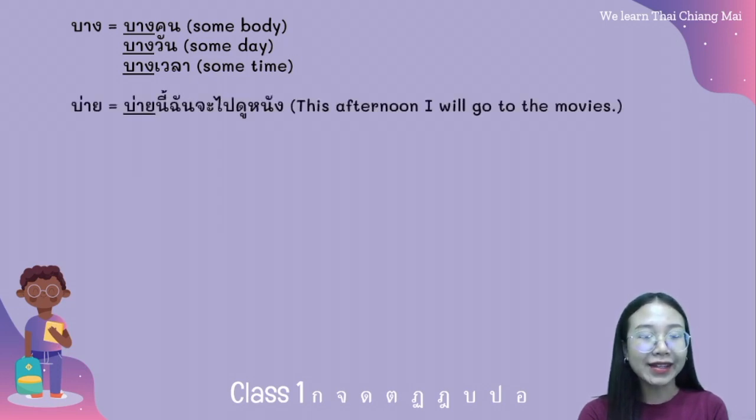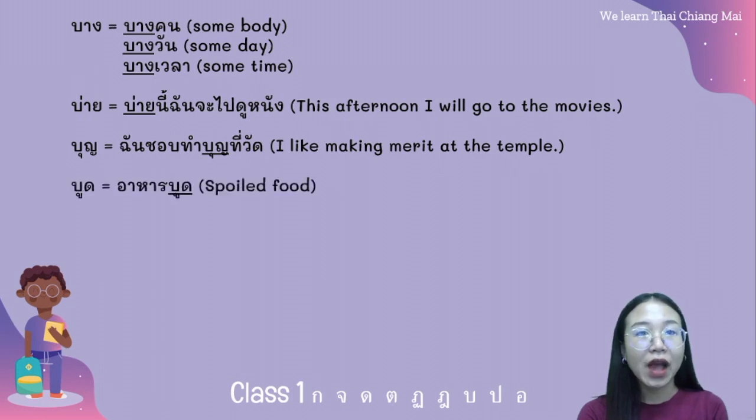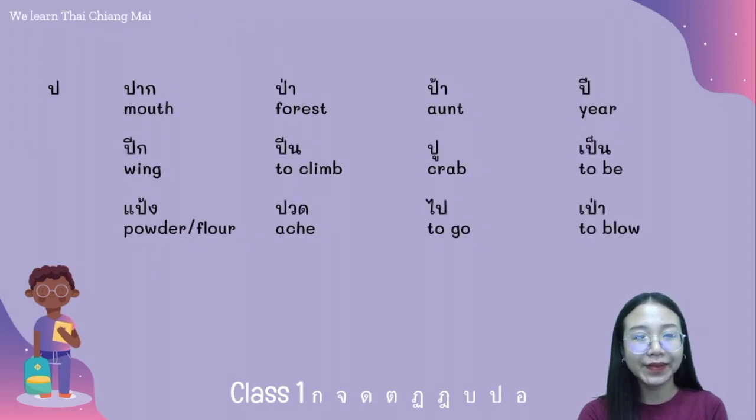And the next word, บ่าย — for example: บ่ายนี้ฉันจะไปดูหนัง. บุ้น — for example: ฉันชอบทำบุญที่วัด. บูด — for example: อาหารบูด. บน — for example: หนังสืออยู่บนตะ. บน with a low tone: แม่บ่นว่าฉันขี้เกียจ.